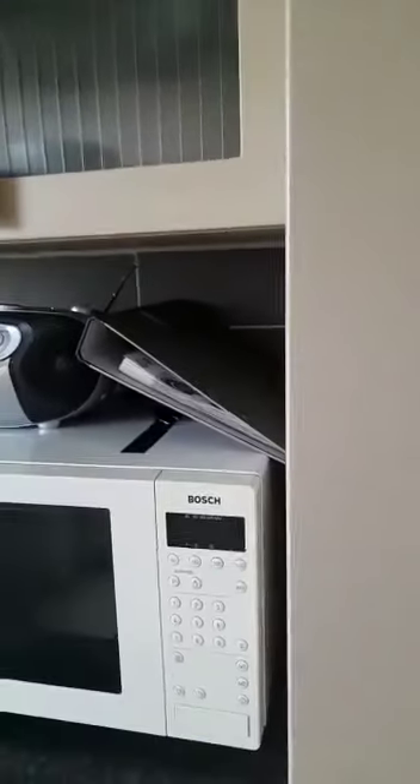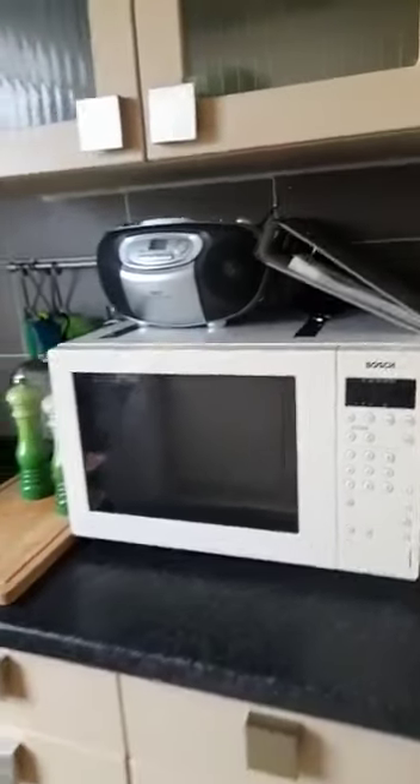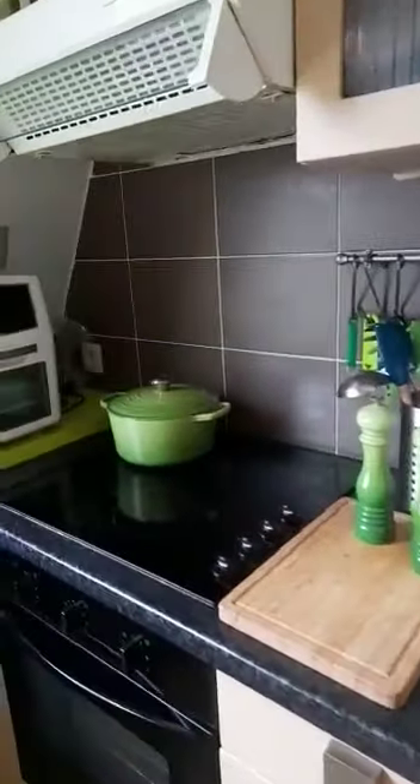This is a fully equipped kitchen. Here, as you can see, is the fridge, which is very spacious, and right under is the freezer. Next to it you have the microwave, the cutting board, the stove, and oven.